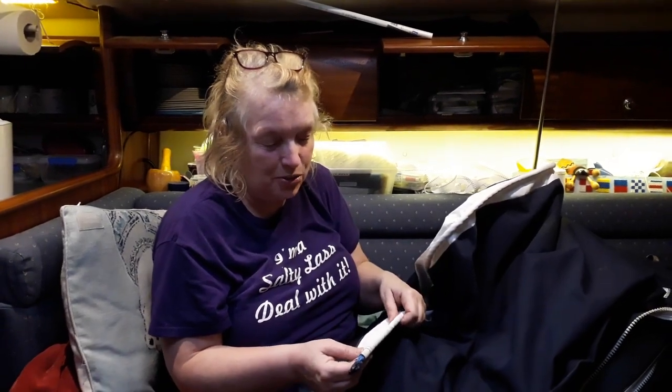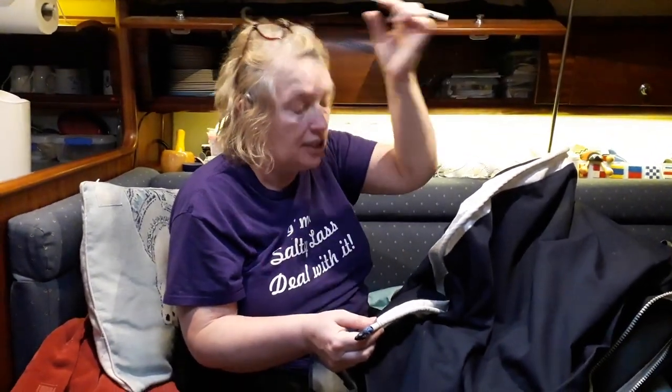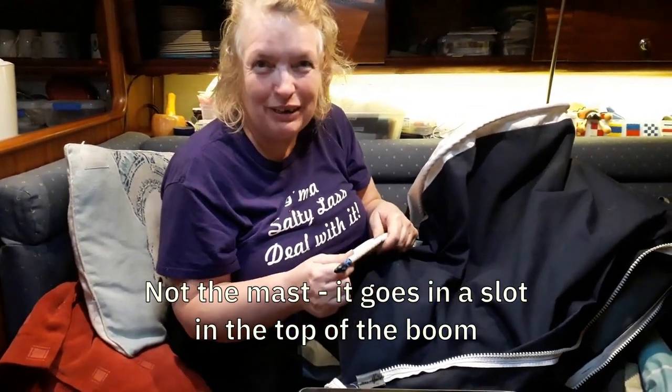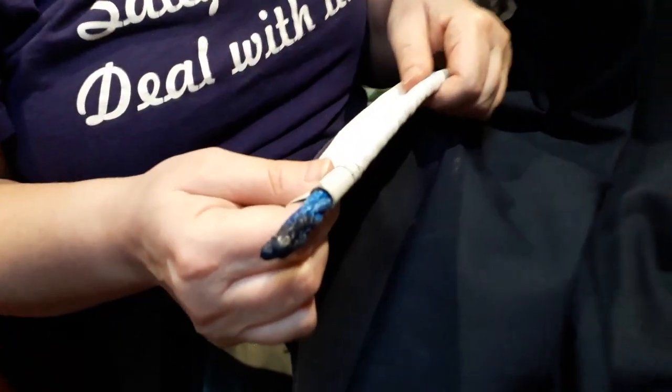This is something else I just wanted to show you — this is at the bottom of the sail bag. This is the rope that goes in a slot in the mast. It's actually called a bolt rope — one of the very few ropes that you actually have on a boat.